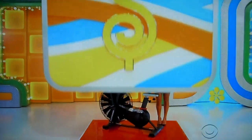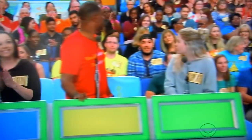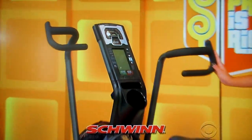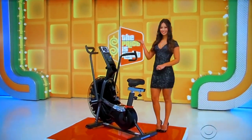The prize is an indoor bike! This twin resistance bike features a multi-position handle, anti-slip paddles, and an oversized padding seat for added comfort.